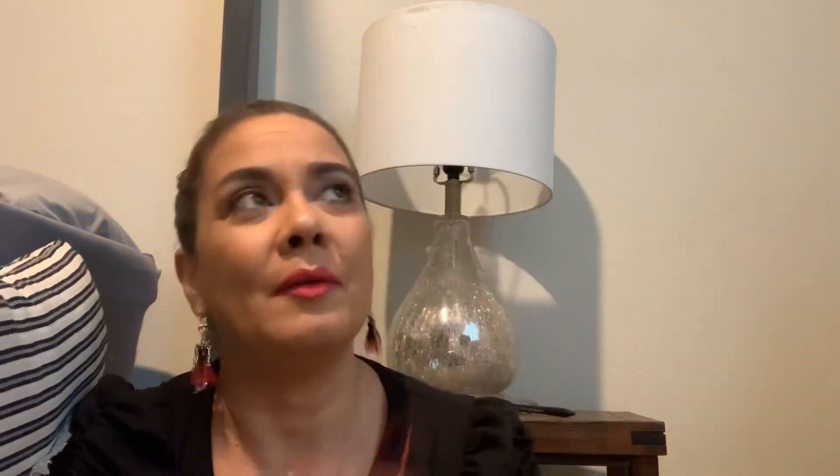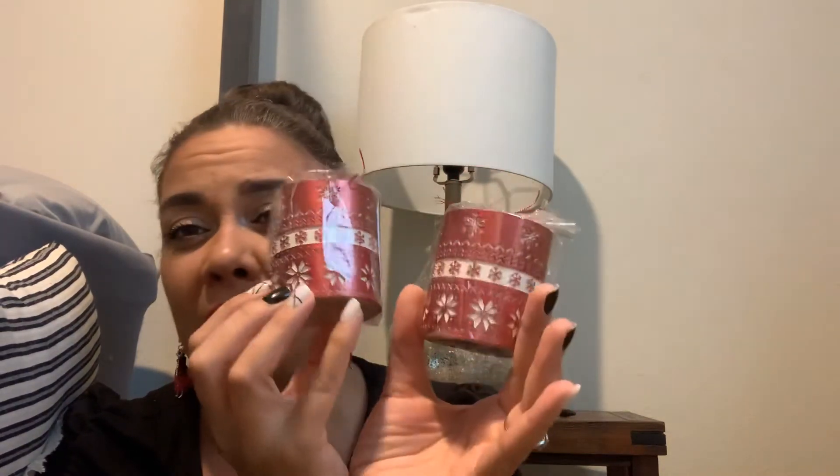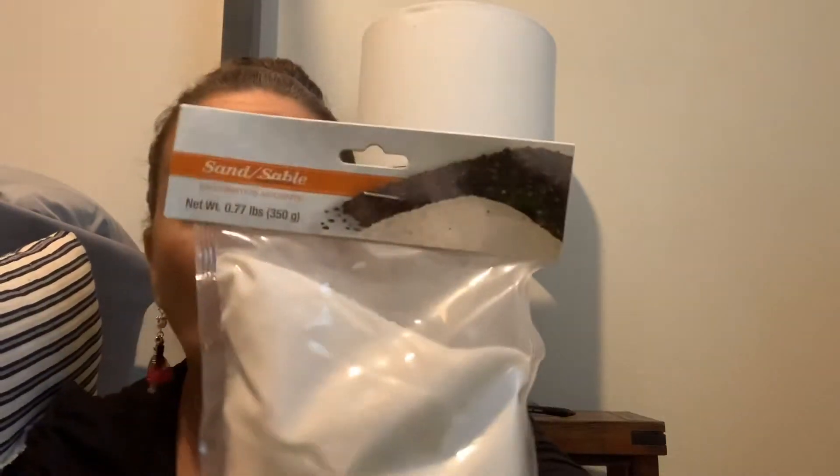I came across these cute little candles — I saw them before but didn't grab them. Then I saw someone hauling them and showing ideas, so I picked up two. I think I'll put them on a candle holder, a tea tray, or maybe in my guest bathroom for Christmas. The girl who hauled them said they remind her of a Christmas sweater — they were really pretty for the holidays.